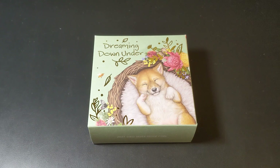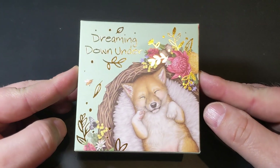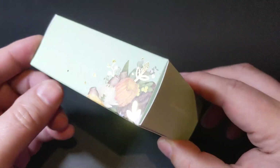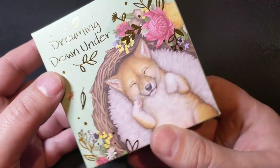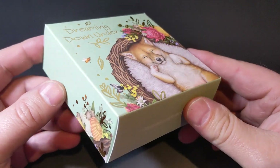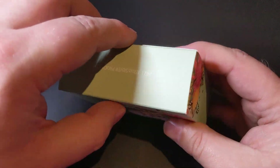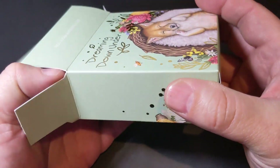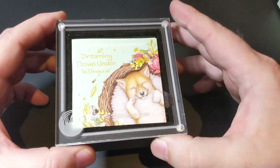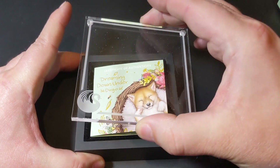Now let's move on to the cutest. This is the Dreaming Down Under Dingo 2021 half-ounce silver proof coin. It is beautifully packaged — the illustrations on this packaging are remarkable, absolutely remarkable. There are other coins in this series which I'll show you shortly. You straight away notice the packaging, clear with the magnetic lift-off cover.